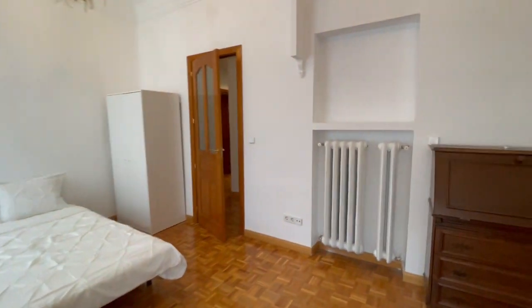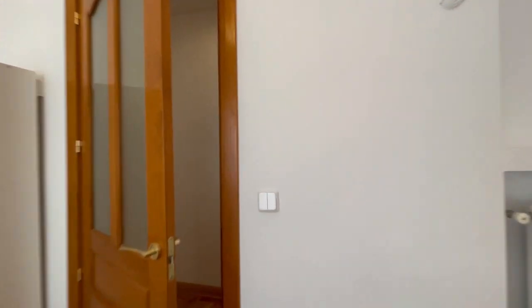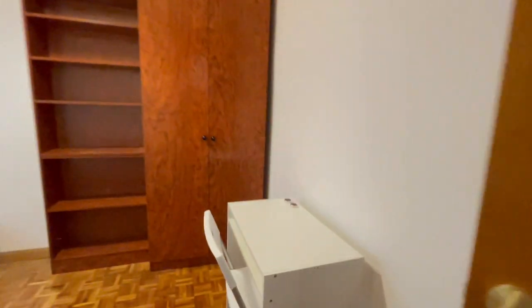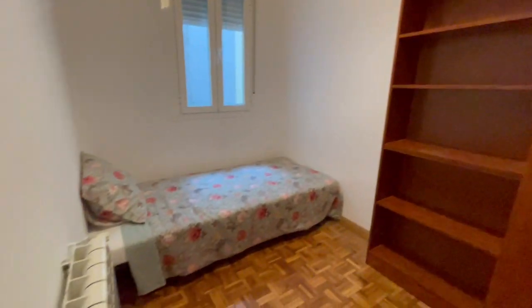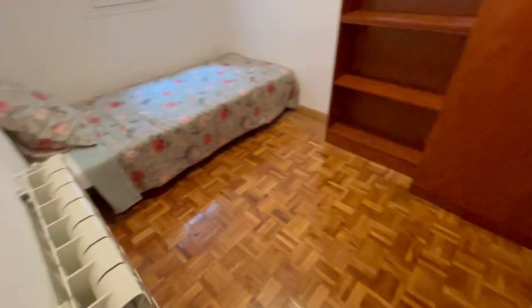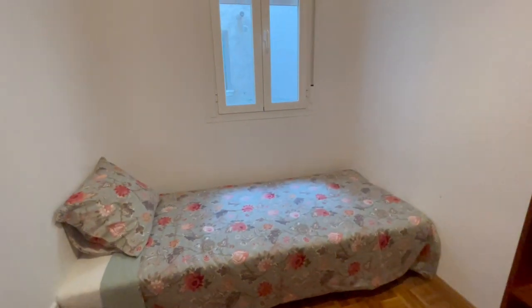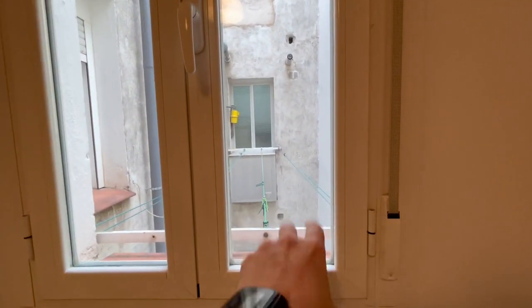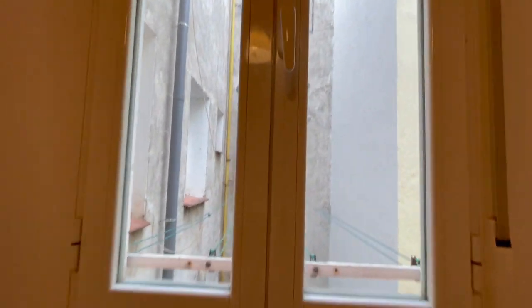Now we're gonna check the last room of the house. As you can see this apartment is very very big and I think it's very comfortable. This last room has a big closet, a desk, heating, and a single bed. The view is the interior of the building. You'll also have a private rope to dry your clothes — so it is incredible guys.